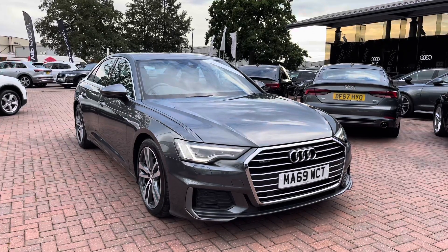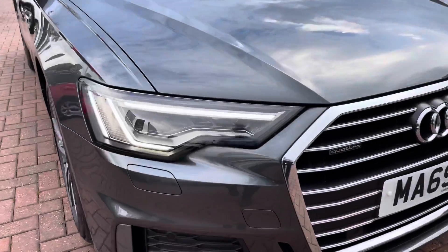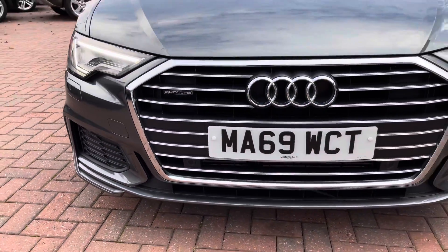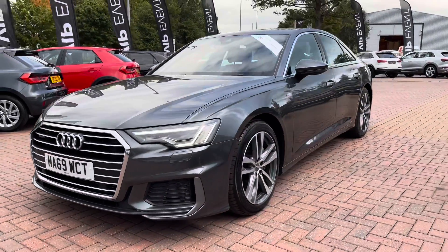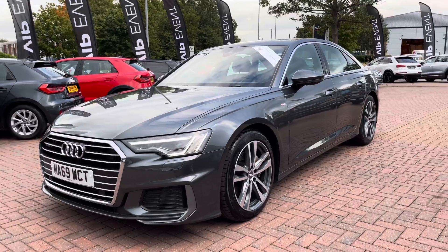The car comes with matrix LED headlights, which are Audi's brightest headlights and provide incredible visibility in all conditions, as well as having a lifespan of up to 50,000 hours. As you can see, this car looks gorgeous finished with nice contrasting silver trim around the front of the grille, really making this car look very smart indeed.